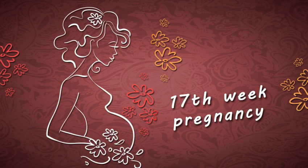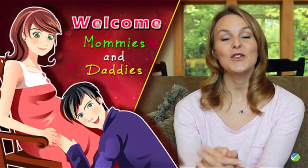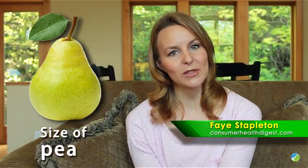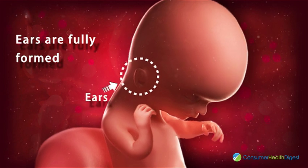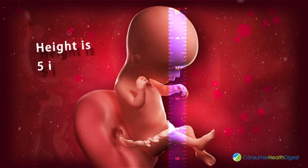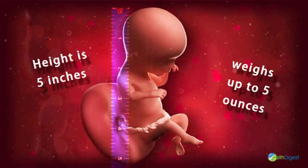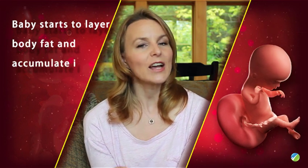17th week pregnancy — welcome mommies and daddies! Your baby's size is now comparable to a pear at 17 weeks. Baby's ears are fully formed, functional, and already in their right positions. Your little one's height is five inches and it weighs up to five ounces. The baby is starting to layer on some body fat and will continue to accumulate it.